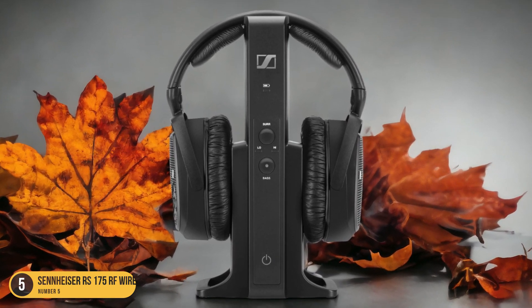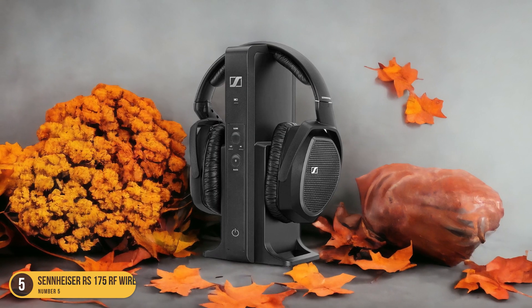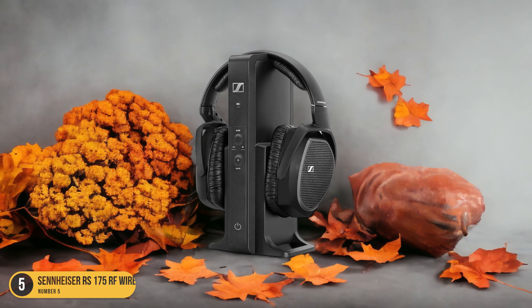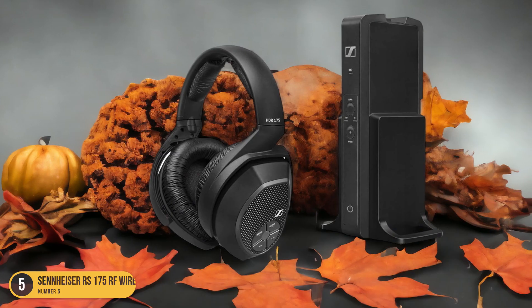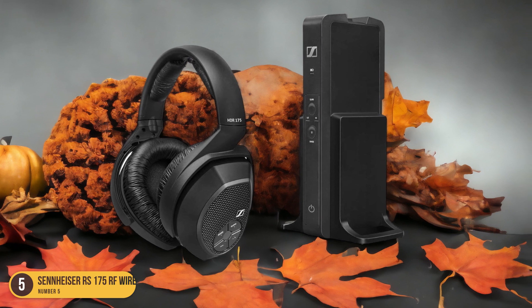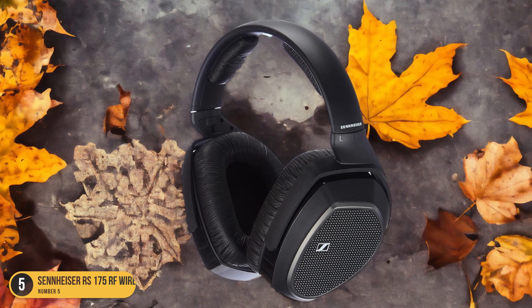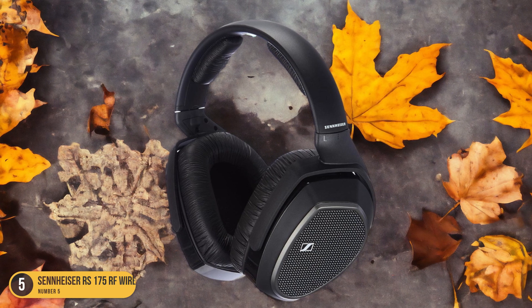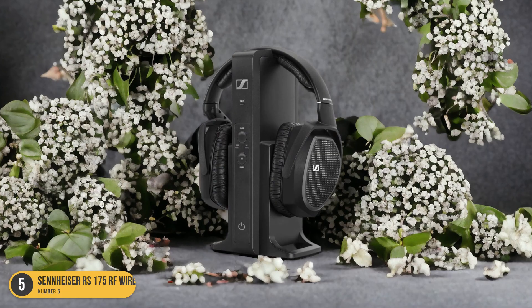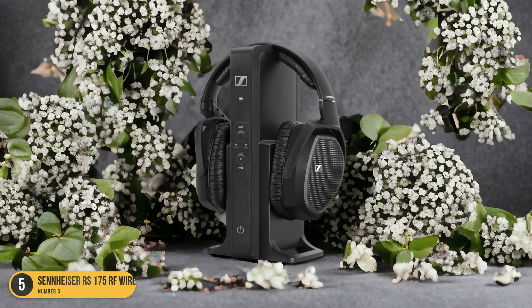The RS-175 RF offers a wireless range of up to 328 feet, allowing you the freedom to move around without missing a beat of the action on screen. One of the standout features of the Sennheiser RS-175 is its bass boost and surround sound modes, which deliver deep, rich bass and a more expansive soundstage. This feature truly immerses you in the movie's audio, making you feel like you're right in the middle of the action.